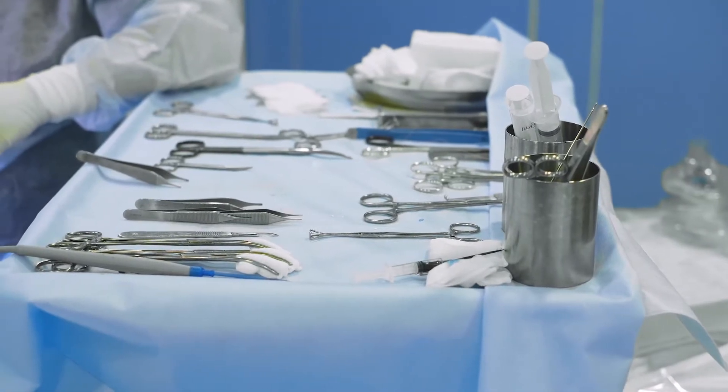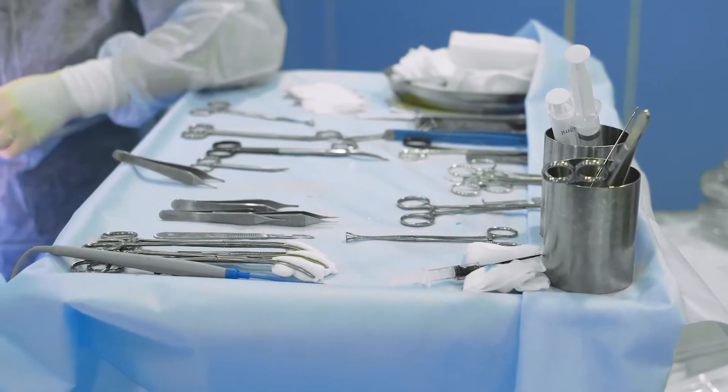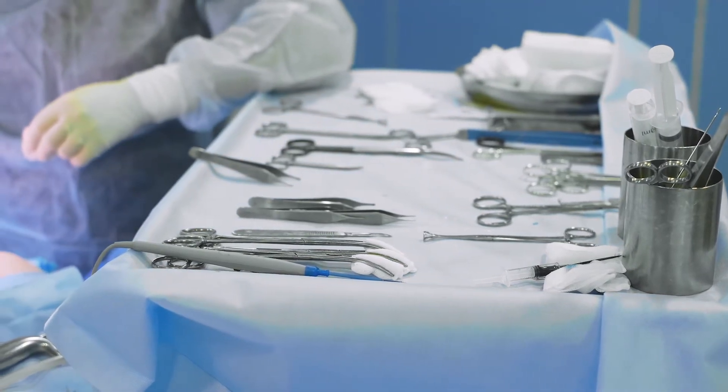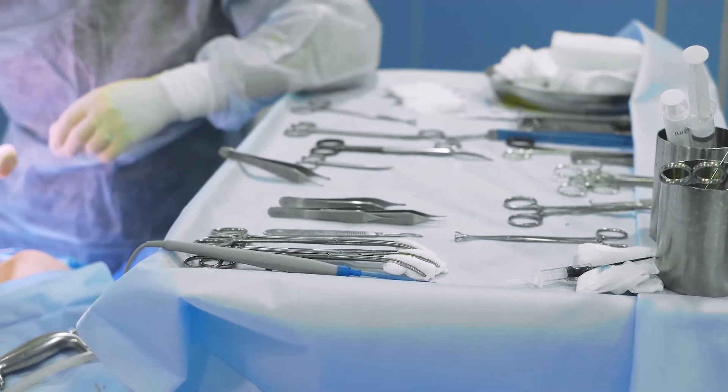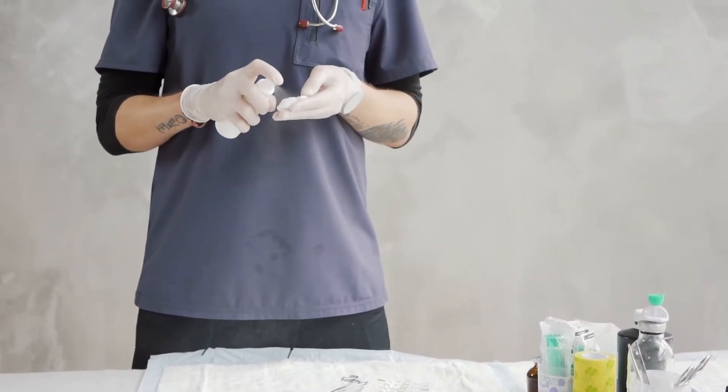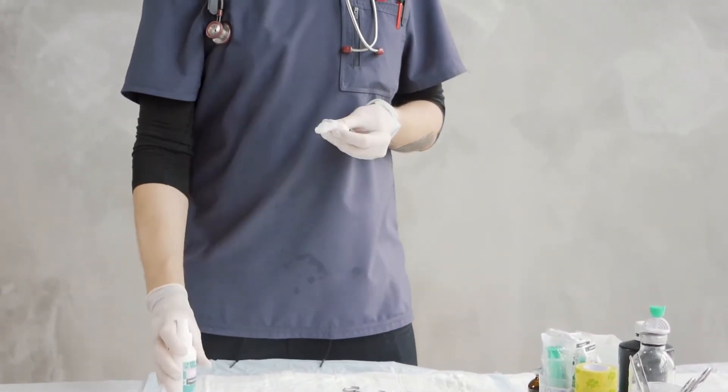Sterile processing is an essential job in the medical field. Those who take on this field deal with cleaning, disinfecting, and inspecting medical equipment that is used for surgical procedures. They're the ones that make sure that whatever medical equipment being used on you is 100% safe.